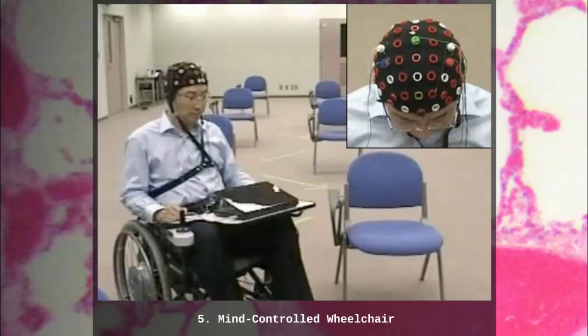It can also move towards specific objects that the driver wants to go to. The chair's designers equipped the prototype with two webcams and a function called shared control that allows it to take over lower-level tasks, so drivers only have to think a command once and then only need to intervene if they need to change something.